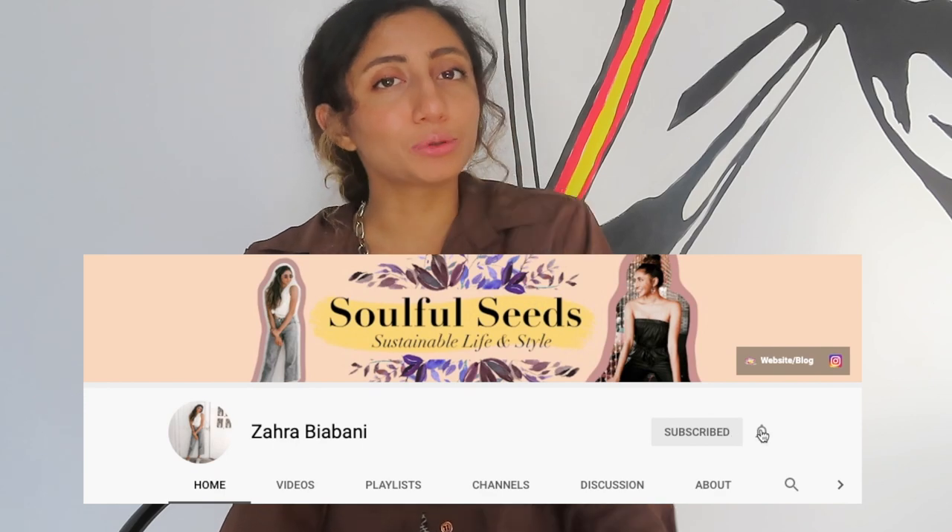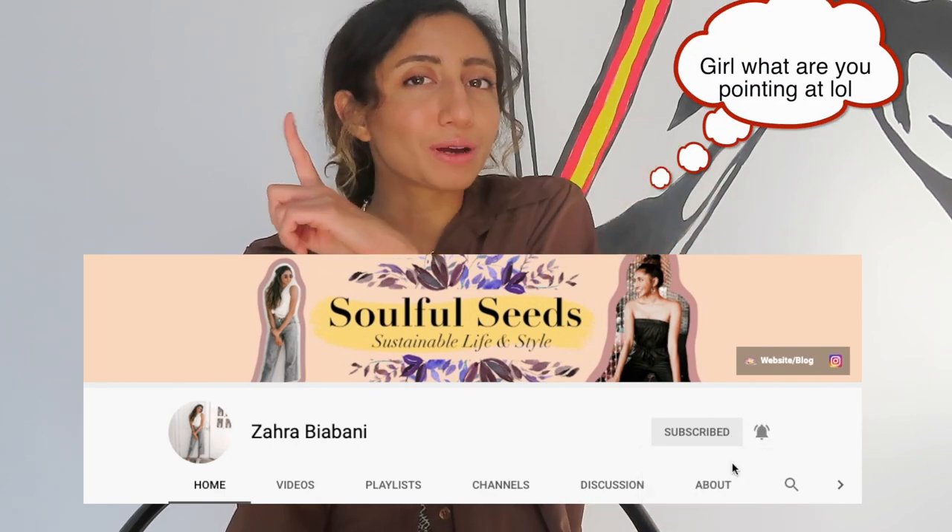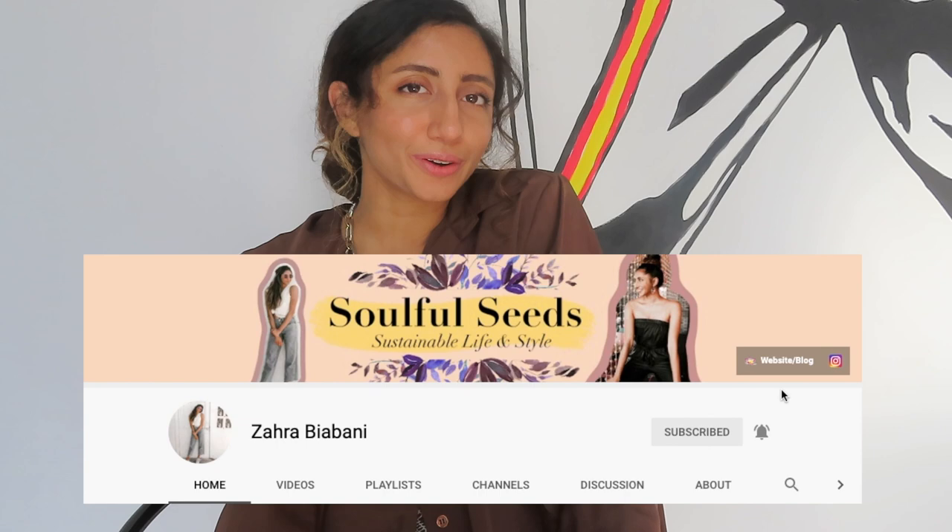Keep watching! Hello, my name is Zara, welcome to my channel. I'm the founder of Soulful Seeds, a platform with information and inspiration on a sustainable lifestyle that doesn't hurt the planet, its people, or your wallet. If you're interested in those things, hit the subscribe button and the notification bell so you stay updated for every single video.